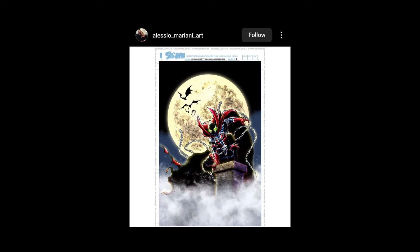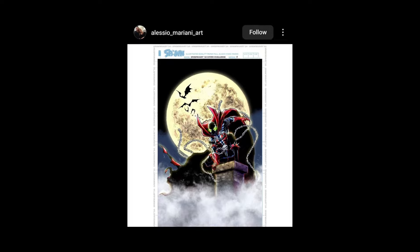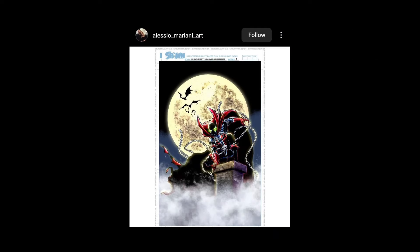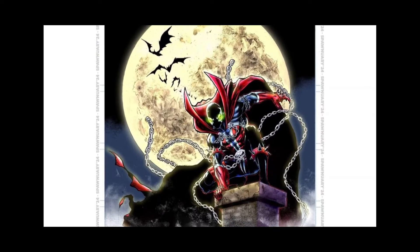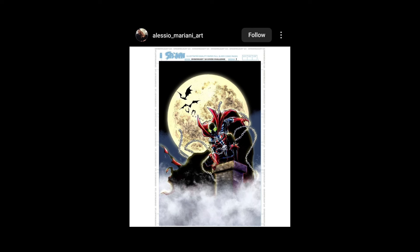Lesio Marani Art — always post cool work. This is cool, you could definitely see that on a Spawn trade paperback cover or something. It's cool. I would have maybe made Spawn a little bit bigger, because when you look at the other elements and the smoke on the bottom, the portion that Spawn actually takes up is very minuscule compared to everything else. I would have just blown him up, zoomed in a bit — but otherwise I dig it.